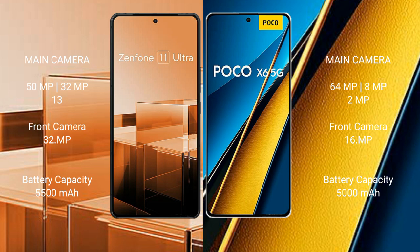Asus Zenfone 11 Ultra has a 5500mAh battery with 65W fast charging support. Xiaomi Poco A6 Pro has a 5000mAh battery with 67W fast charging support.